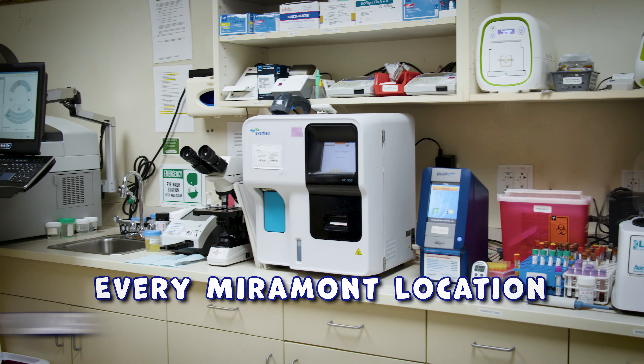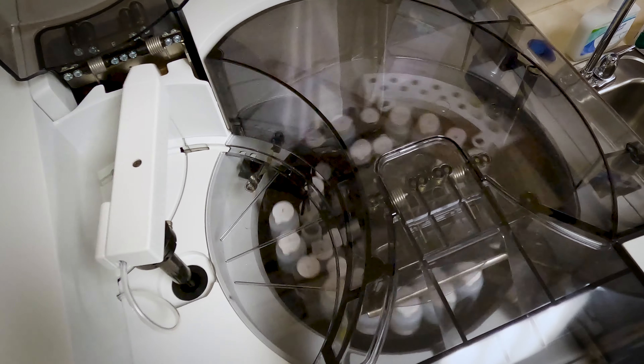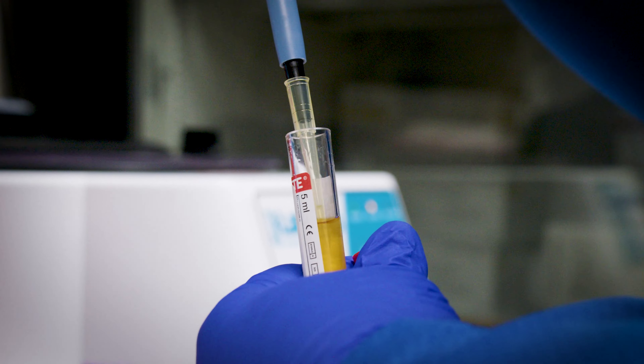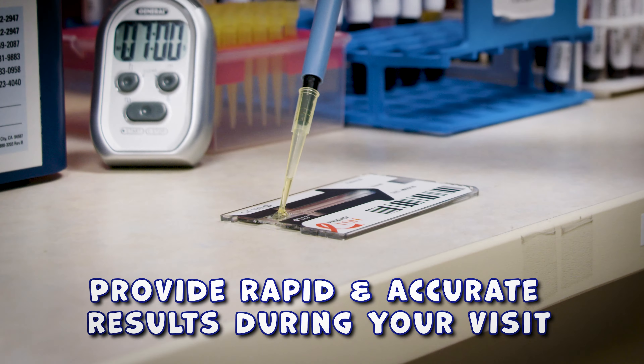Hi, my name is Jamie and I've been a laboratory manager at Miramont Wellness Centers for three years. Every Miramont location has a level 2 complexity in-house lab. This means we work directly with your provider and their team to provide rapid and accurate results during your visit.